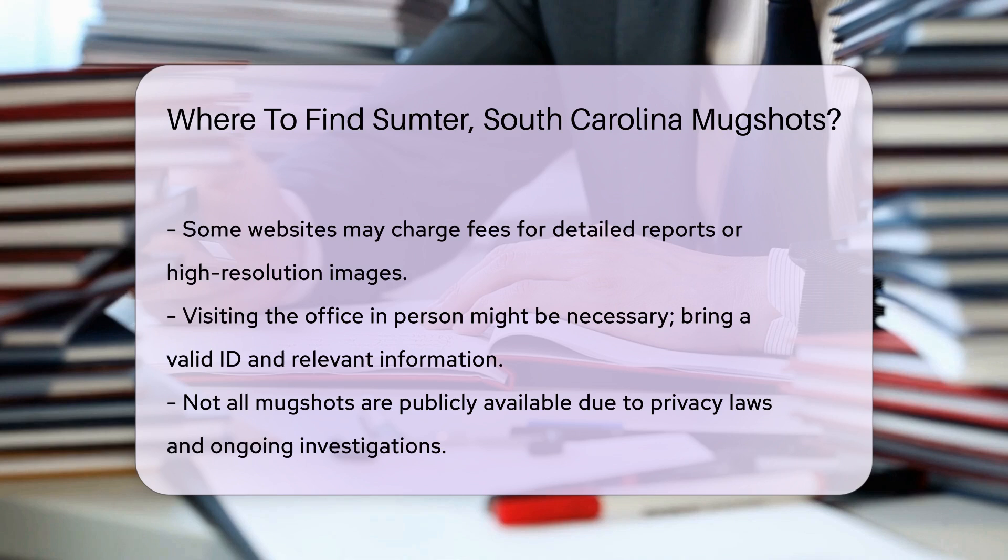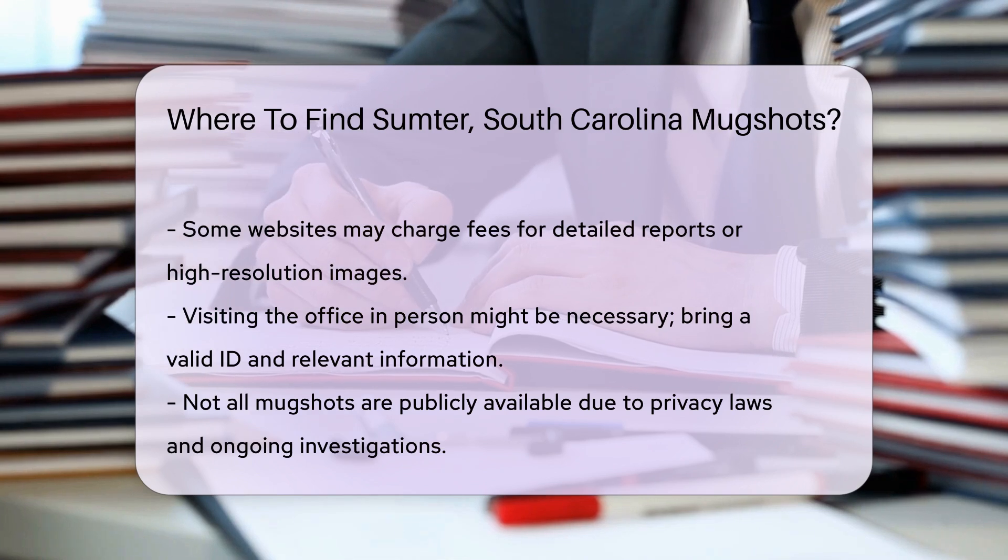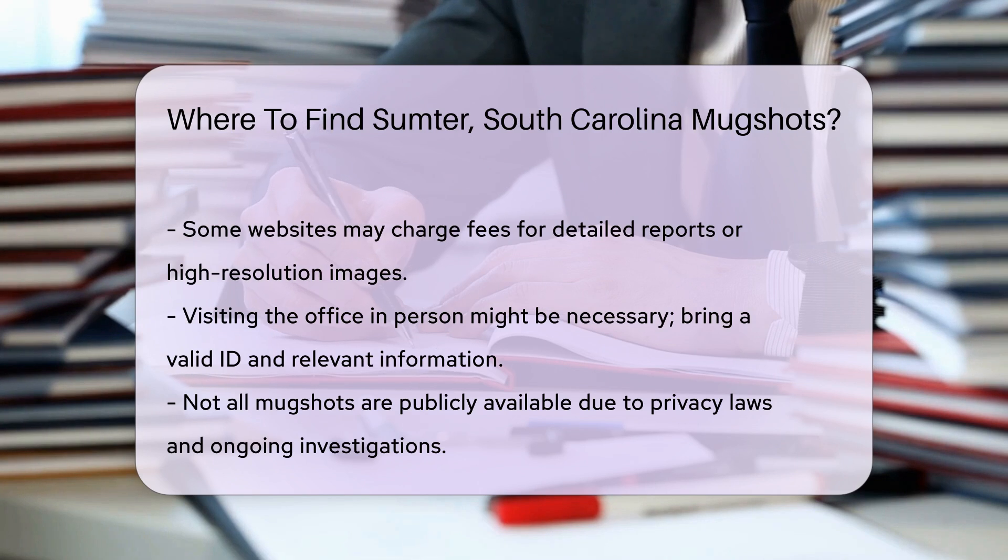It's important to note that not all mugshots are available to the public. Privacy laws and ongoing investigations might restrict access.